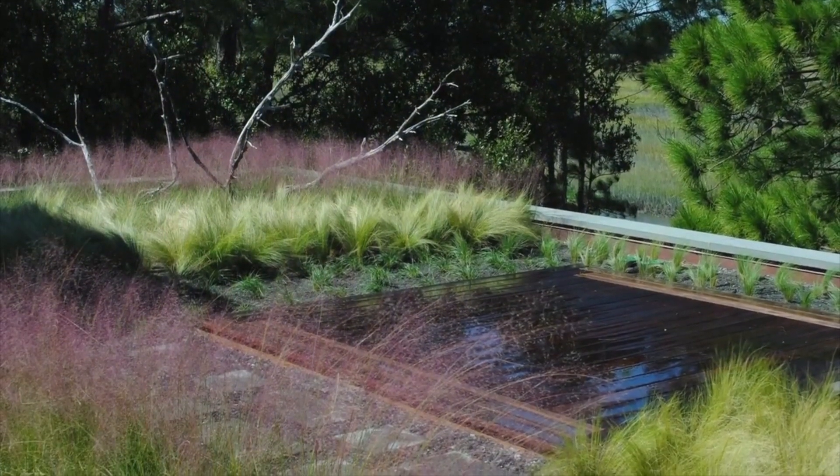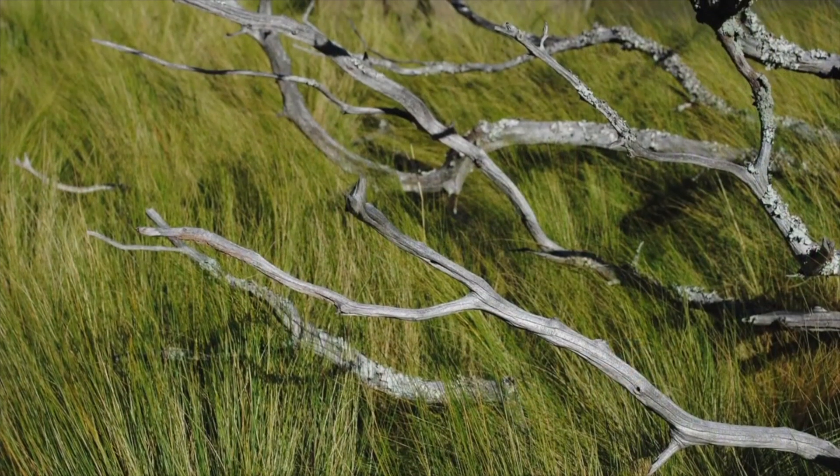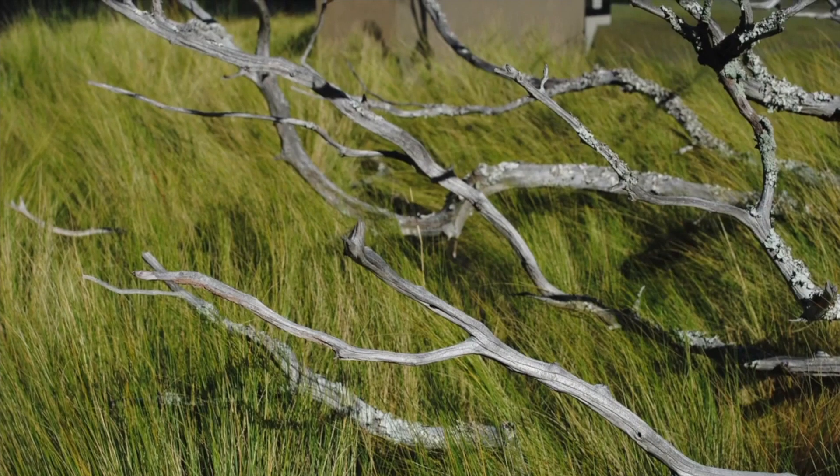The vegetation is made up of five species of grasses, including natives such as Muhlenbergia and Naquela. Perennial grasses were chosen in order to create a seamless visual transition from the roof to the marsh below.